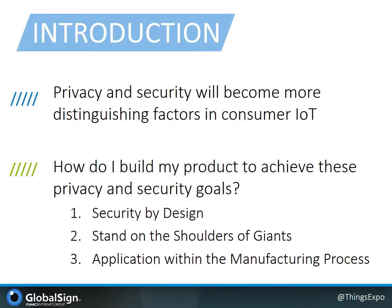As we look at the evolving IoT space, one bet we're willing to make is that the privacy and security of IoT products will continue to become more distinguishing factors and differentiators. We'll address how products can be built to achieve these goals through security by design, leveraging past technology successes, as well as address some of the nuances and requirements of implementing within the manufacturing process.